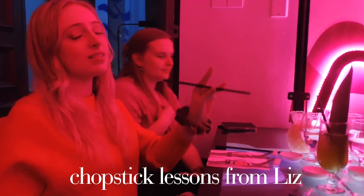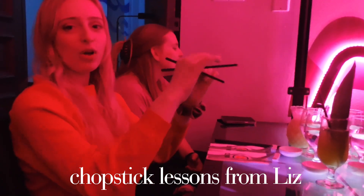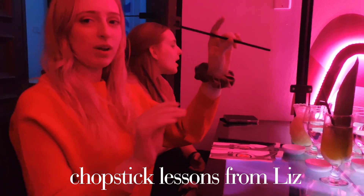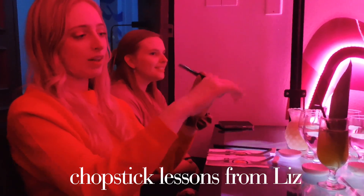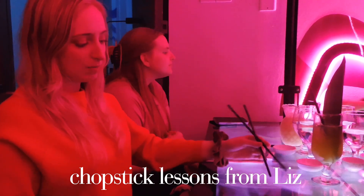You hold one like a base so this one doesn't move, and then you have another one. You use your pointer finger to kind of move it up and down, and that's how you kind of grasp it.